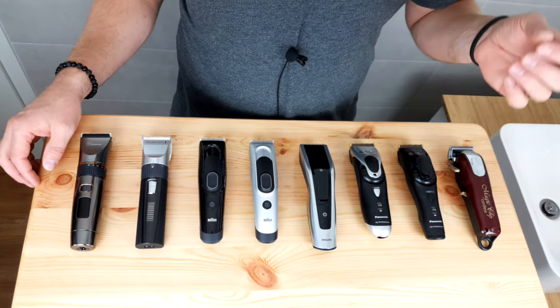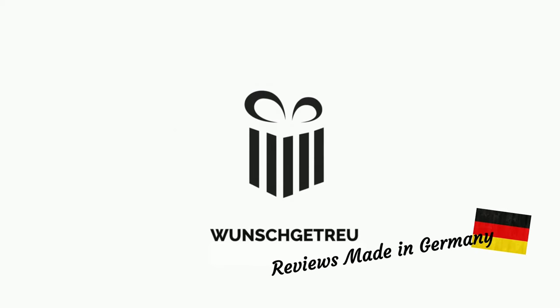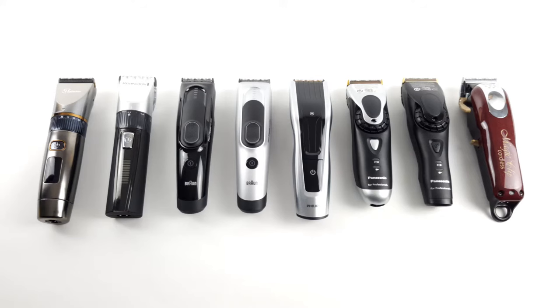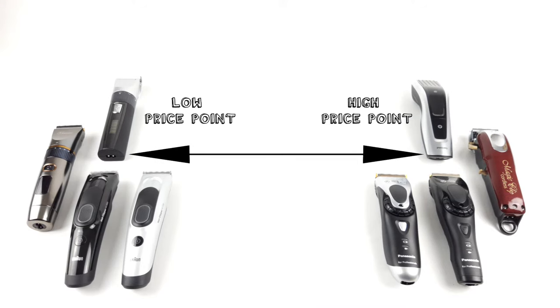Everything you need to know will be summed up in this video. Let's start with our hair clipper review and comparison. As usual, we compare devices with different price points and give you an overview of the main differences.